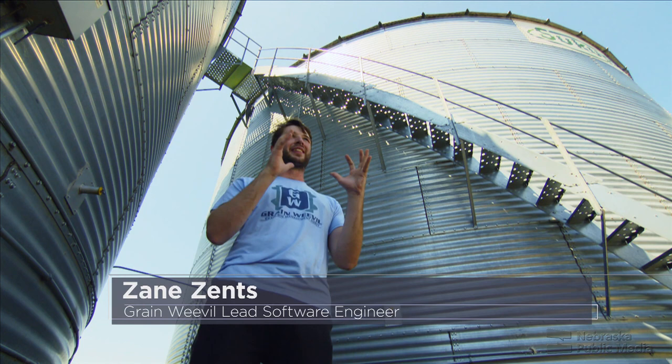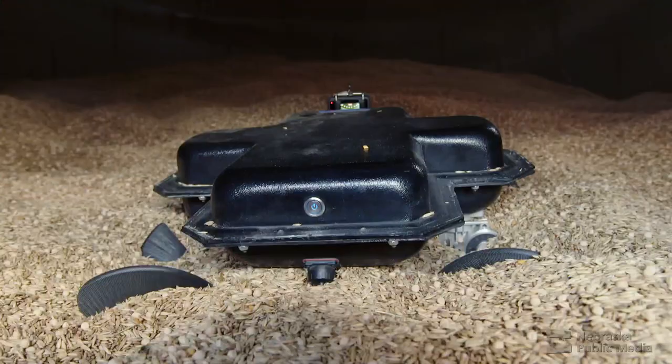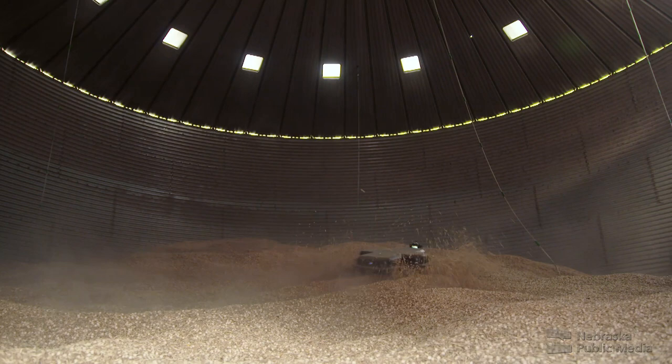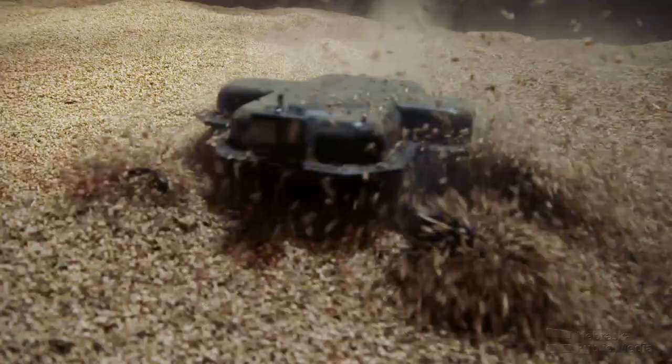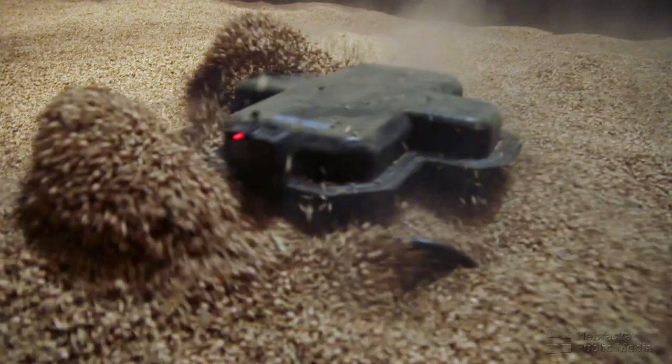Inside of these grain bins, sometimes if grain is left to spoil or not taken care of, there are little bugs called grain weevils that crawl on it. The Grain Weevil team thinks farmers will like the robot more than the bug. It scurries across the top of the surface, and the engagement of the augers not only moves the robot but manipulates the grain. They're using gravity to manipulate the grain and do different tasks inside the grain bin.